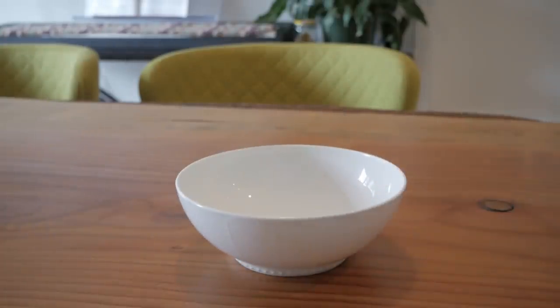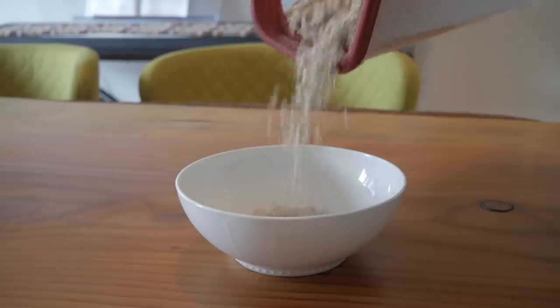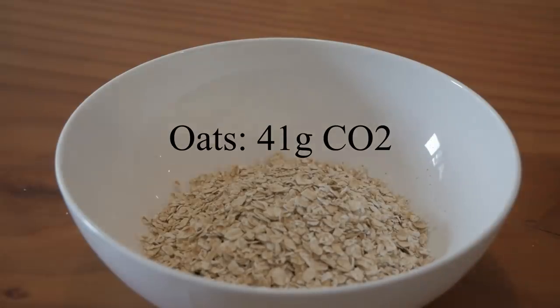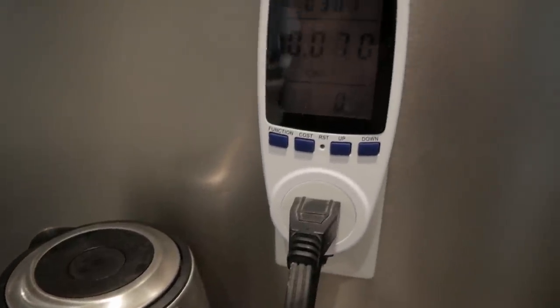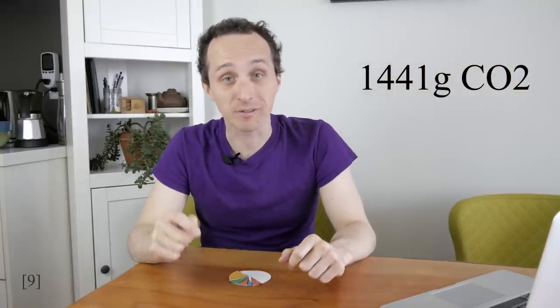The meal I eat more than any other is a bowl of oatmeal, which I have pretty much every morning. When you consider all the fuel from all the farm machinery that worked to produce it, the emissions from the fertilizer, the emissions from food processing — this little bit of oats, grown in Saskatchewan, has a carbon footprint of around 41 grams of CO2. Add some raisins, which is actually the biggest contributor to the bowl's carbon footprint, a scoop of peanut butter, and a dash of Canadian maple syrup. It also takes about 70 kilowatt hours of electricity for the kettle to boil the water. All told, about 320 grams of CO2 were emitted to make this single bowl of oatmeal. Compared to a breakfast sandwich of bacon, eggs, and cheese, which comes to a whopping 1,441 grams of emissions, my oatmeal breakfast is pretty great.